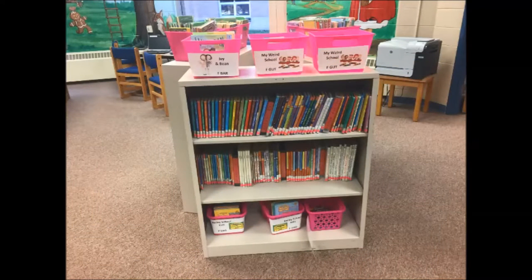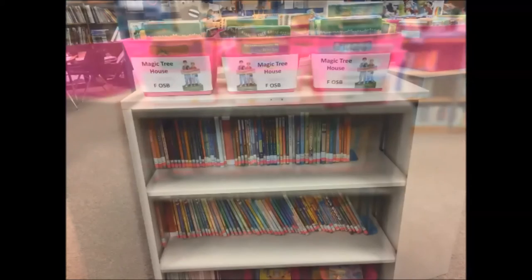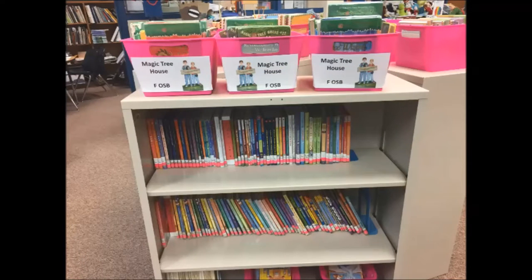The Quick Reads are first chapter books that all have neon pink spine labels. Just like the Blue Dot books, major series are placed in baskets, while the others are shelved in ABC order on the shelves.